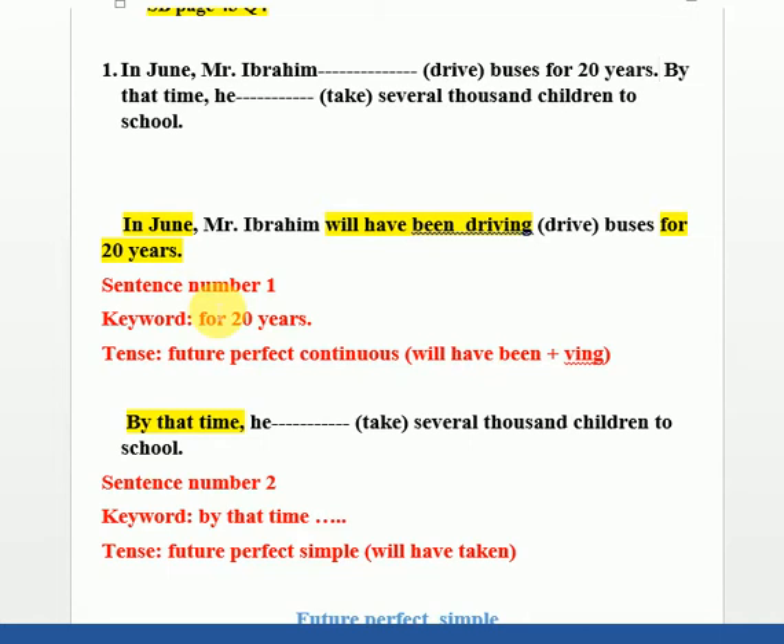Let's answer the first sentence. We have a time period, 'for', and 'twenty years' — the conditions are met for Future Perfect Continuous. That means we use 'will have been' (the fixed package) plus the verb 'drive', which becomes 'driving' (dropping the -e). So it becomes: 'will have been driving', because we have the keyword 'for' + number.